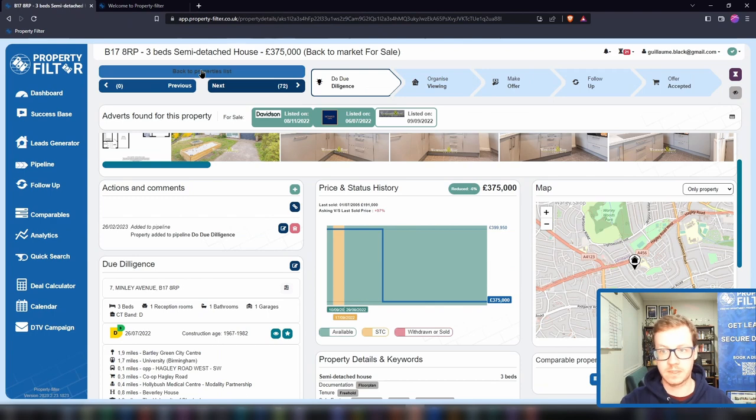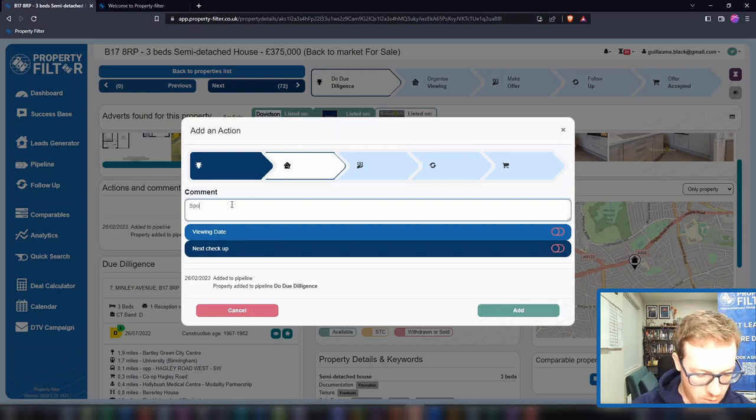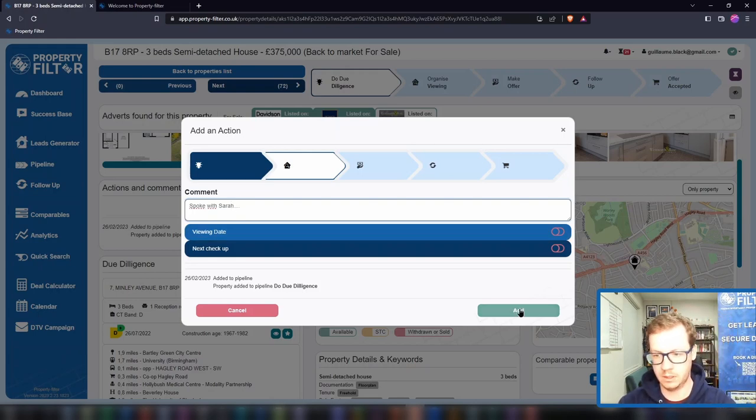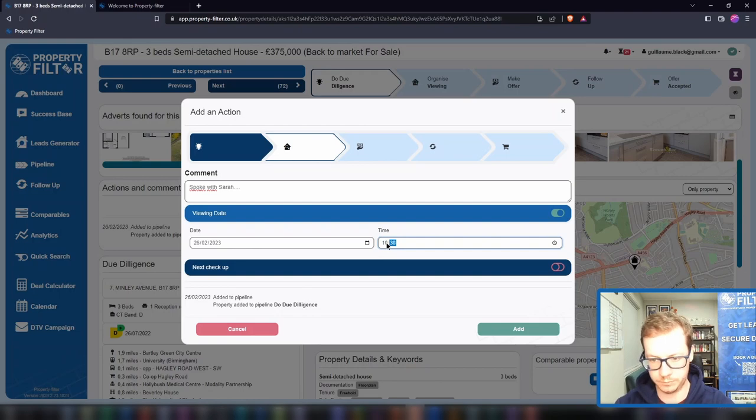This is where Property Filter starts to turn into a very simple and efficient CRM system for deals. As you push your deal to the next step, you're prompted to log all your interaction with the property. You might say things like: 'Spoke with Sarah — she told me a lot of interesting information about the property and we agreed to view it on such a day and time.' Your action and comment tile becomes your one place of truth for all notes, links to any documents from Google Drive, Google Docs, or Dropbox — calls, viewing notes, agents' and vendors' names, offers made — all in one place.